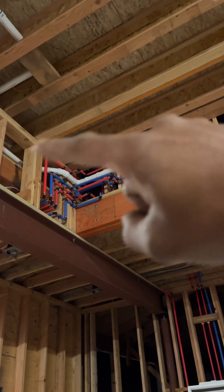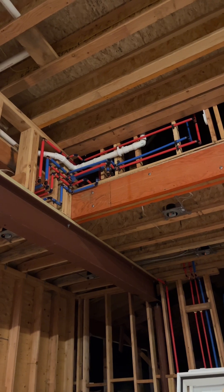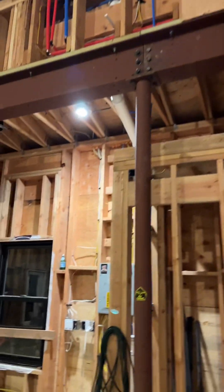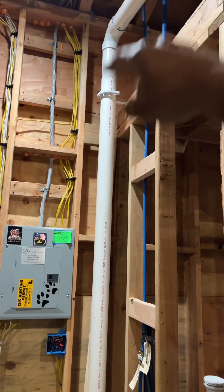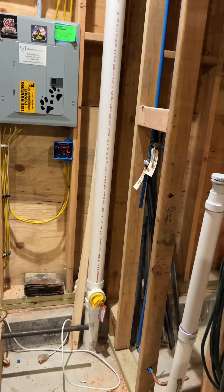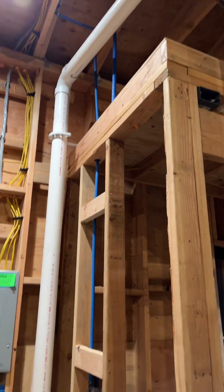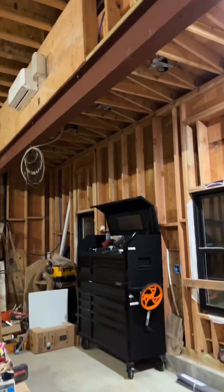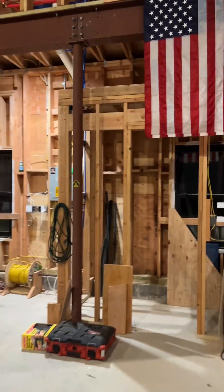I want to maybe leave the PEX and the PVC exposed — I don't know how that's gonna work but I'm gonna try to do that. This pipe here is the main waste for the bedroom upstairs. We are gonna leave that exposed and painted green like Mario Brothers. I'm gonna do something interesting along this wall and that wall and in the bathroom.